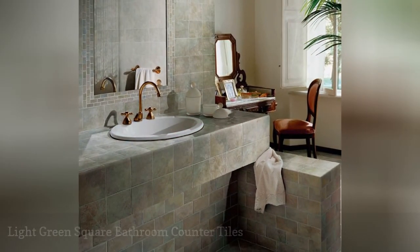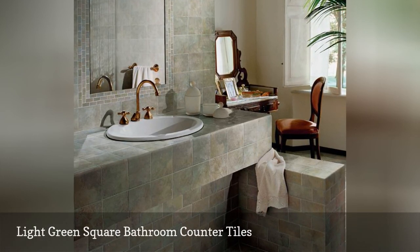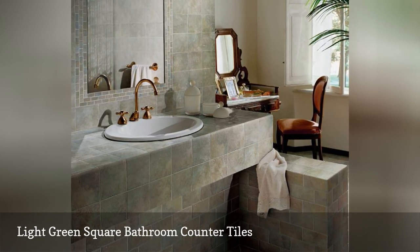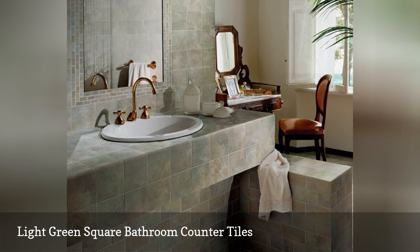Light green-brown porcelain tile from Bengali Verdi by Florum USA wows this bathroom with 6-inch square tiles that run nearly 4 rows deep. Note the 12-inch vanity overhang made of the same tile. This product goes all the way up to 18-inch squares for floor installation too.